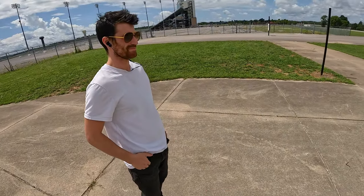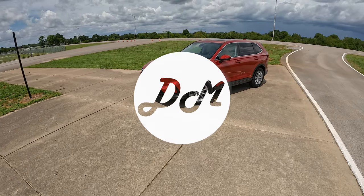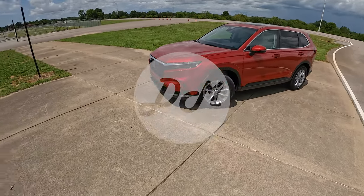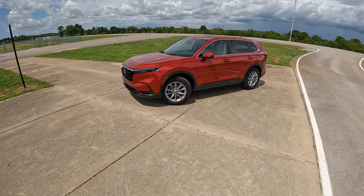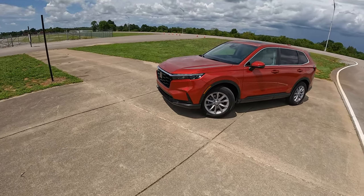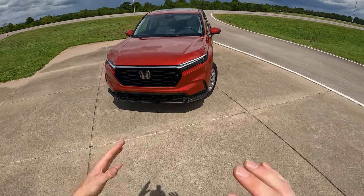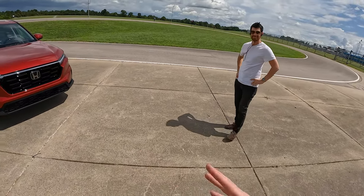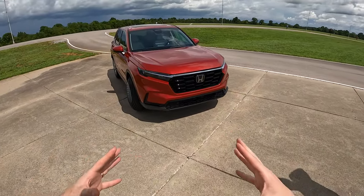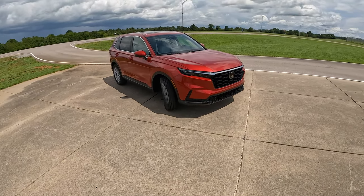Hey everybody, it's Charlie and Chris — other Chris — with Daily Motor, and we are out driving the 2023 Honda CR-V. We've gotten to see this car a little bit, but this is our first time actually behind the wheel and behind this beautiful new front. You're going to notice a lot of Honda Civic from this design, and I bet the updated Accord will probably look very similar to this. They're definitely bringing a lot of Honda design together, both inside and out, but I'm not one to complain — I think it looks quite good.